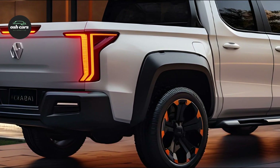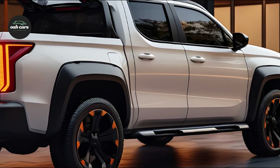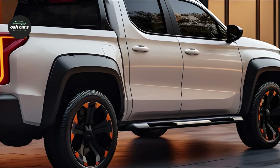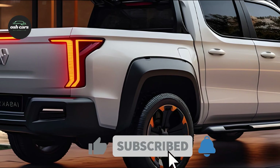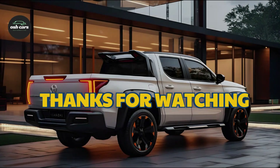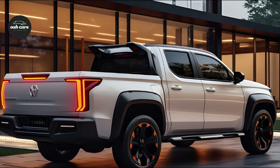As soon as you step inside, you'll find a cabin that's both roomy and luxurious, providing every amenity you could want. The high-quality materials and careful workmanship are on full display, from the leather seats and multi-function steering wheel to the cutting-edge infotainment system featuring a large touchscreen and smartphone connectivity.